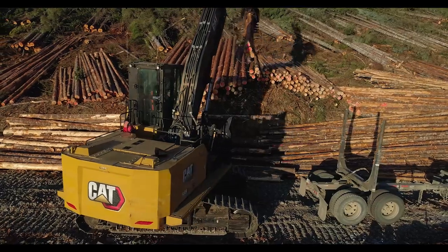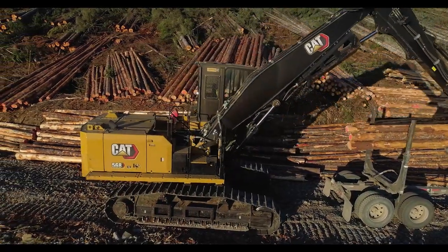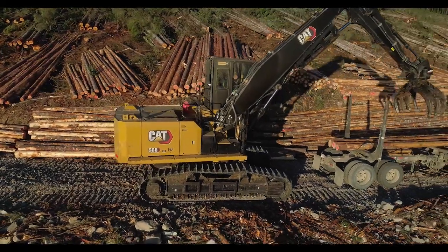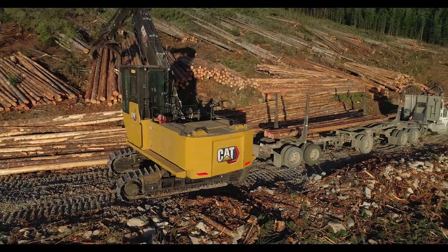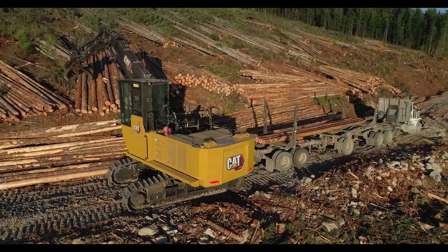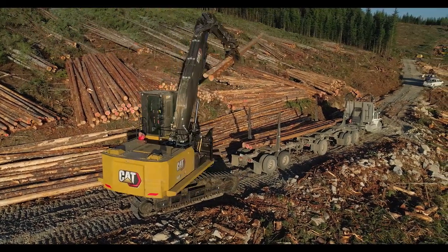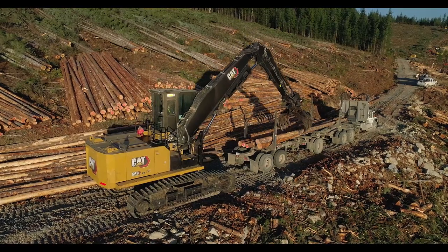The auxiliary pump on the 568 log loader is an 85 cc pump and will deliver over 30 gallons a minute of hydraulic flow. This allows a wide variety of attachments to be used, whether it's a heel and grapple or a power clam grapple like we have on the machine here today. On road builder configurations, this optional rotate pump can be added to utilize a power clam grapple in addition to bucket thumb and other road building attachments.